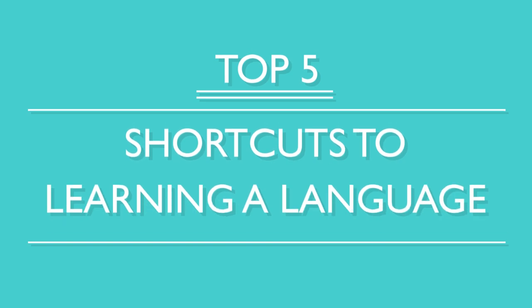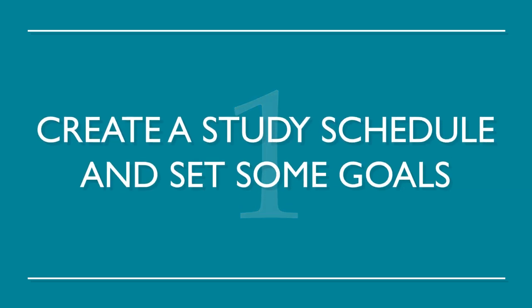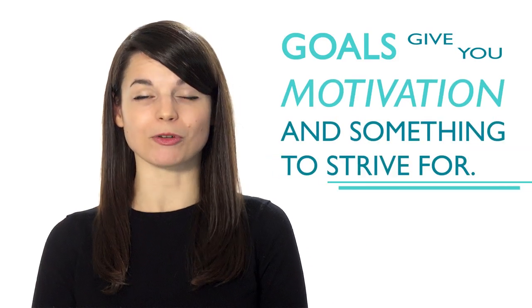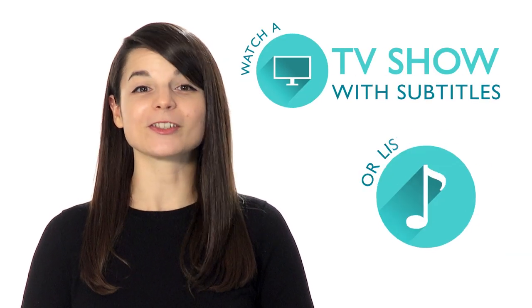Here are the top five shortcuts to learning a language. Number one: create a study schedule and set some goals. Many language learners are unorganized. Creating a schedule allows you to free up time to study consistently. Goals give you motivation and something to strive for. Number two: make it fun. If you learn how to make your study time enjoyable, chances are you'll be more inclined to study. Watch a TV show with subtitles or listen to some music.